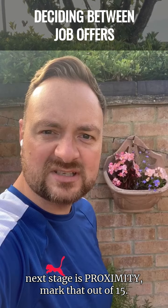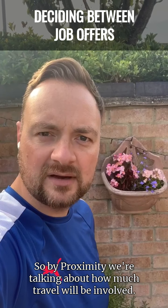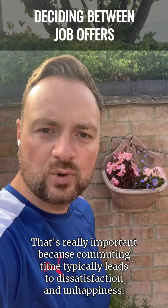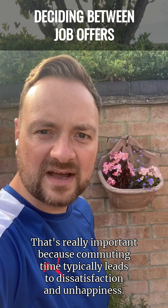The next stage is proximity. Mark that out of 15. By proximity, we're talking about how much travel will be involved, how close the opportunity is to you, how flexible it is. That's really important because commuting time typically leads to dissatisfaction and unhappiness.